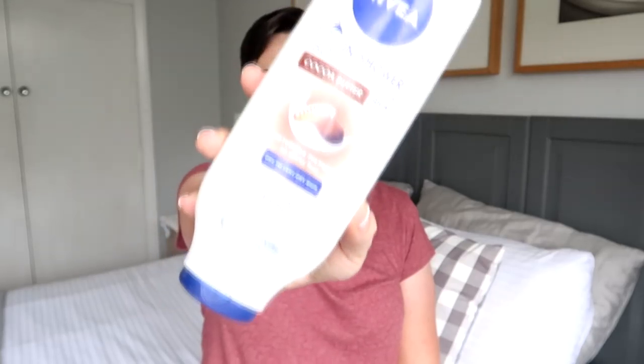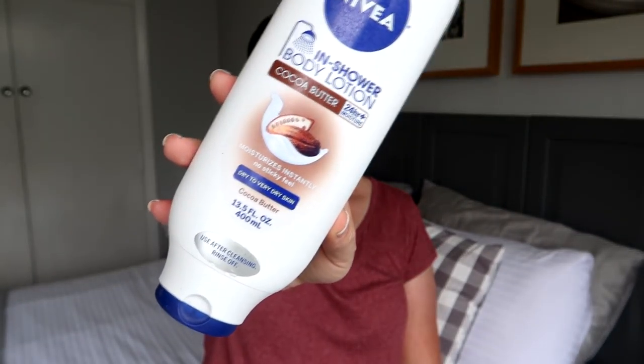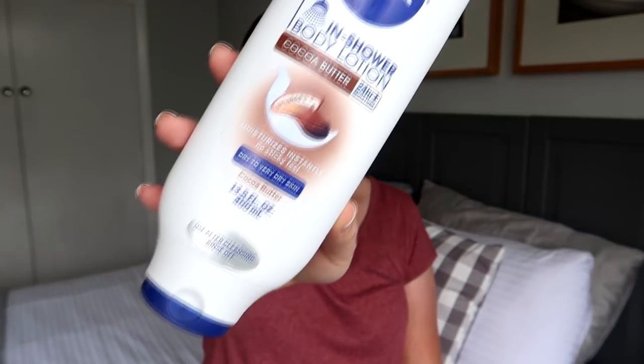Let's just jump into it because I have a pile of trash next to me. The first thing I'm reaching for — it's dusty, this has all been sitting there for a while — is the Nivea in-shower skin conditioner in the cocoa butter scent. I've talked about this product a number of times before, I love it. The cocoa butter scent is amazing — it smells like vanilla and chocolate, so good.